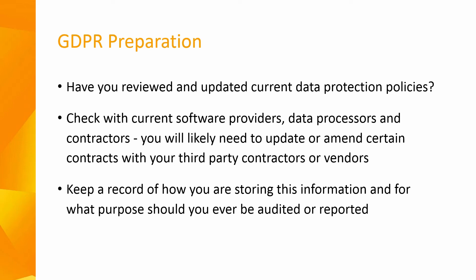For GDPR preparation, you should have reviewed and updated your current data protection policies, which should be clearly communicated to all employees. Check with your current software providers, data processors and contractors to see what they are doing to comply with GDPR. You will likely need to update or amend certain contracts with third-party contractors or vendors. The GDPR makes every business responsible for any third parties who process personal data on your behalf. You will need to manage and store client information in a more secure environment and keep a record of how you are storing this information.